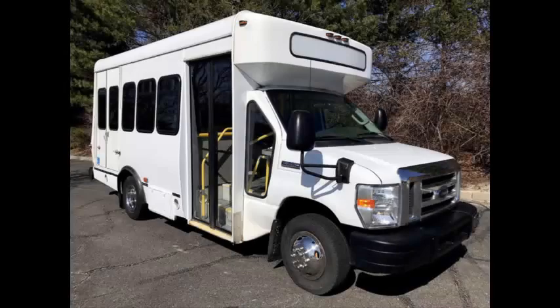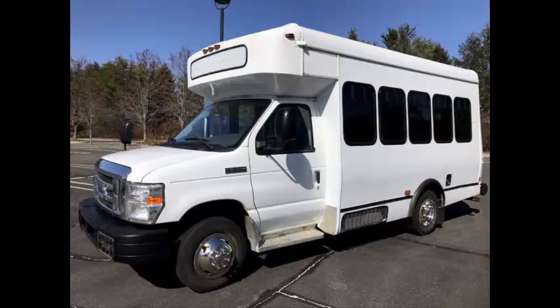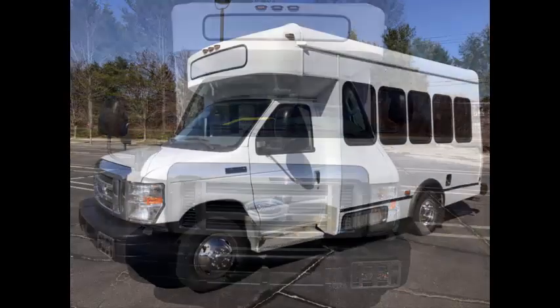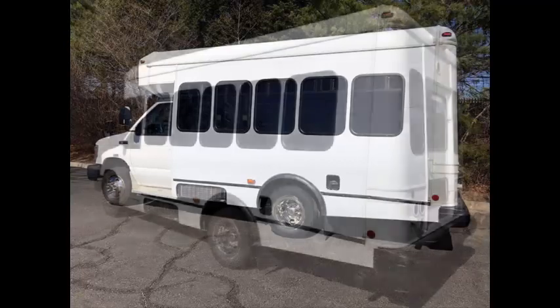Major Vehicle Exchange presents a 2008 4350 12-passenger non-CDL wheelchair shuttle minibus for sale. Stock number A4913. This used minibus for sale has clear title and is fully reconditioned and detailed, ready for immediate delivery anywhere across the USA and Canada.